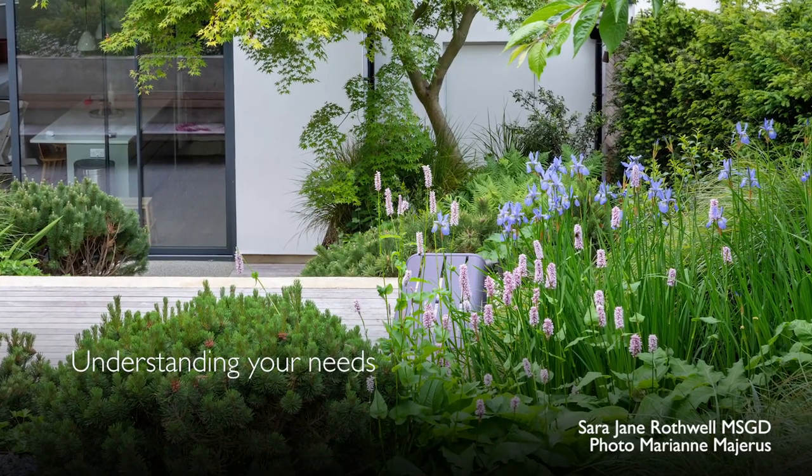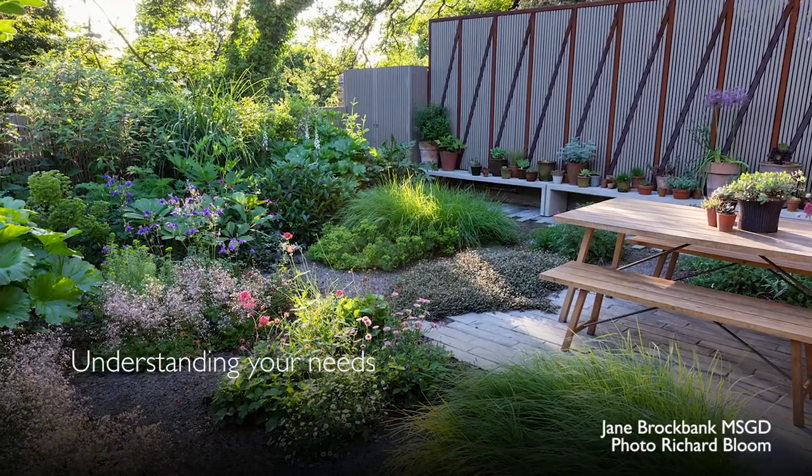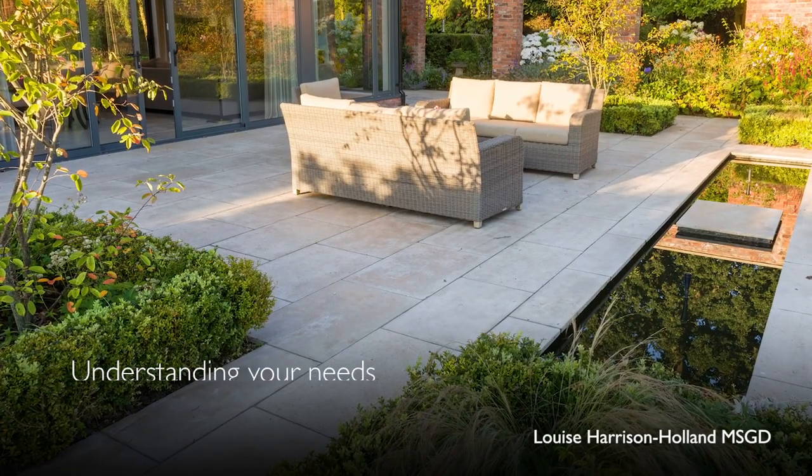If you want to create a brand new garden or you are simply looking for a creative planting plan, a registered member of the Society of Garden Designers can help you.